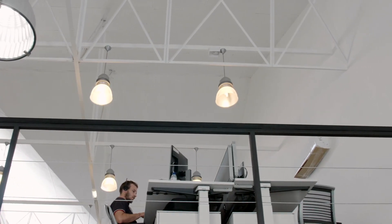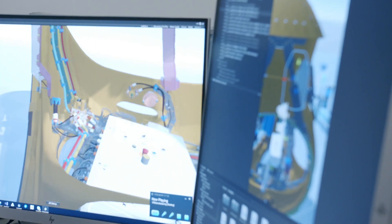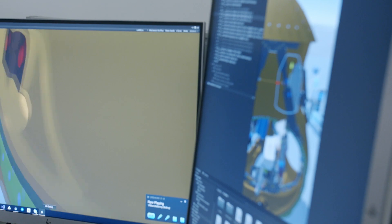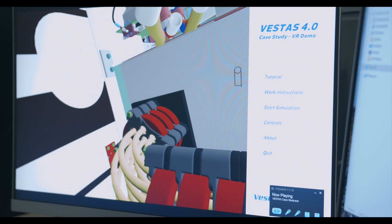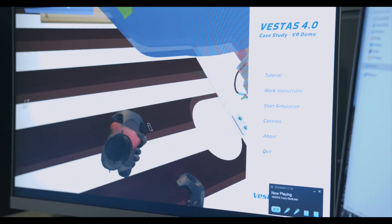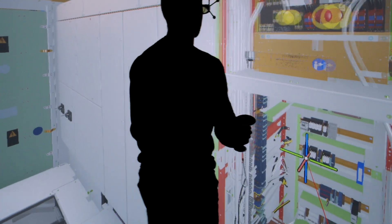We are basically developing all the control solutions in our product offering and how we actually operate the turbines in the field, and that links up to the confidence we're looking after in the Portuguese market, within software development and the technologies and products we develop here in the Porto Design Center.